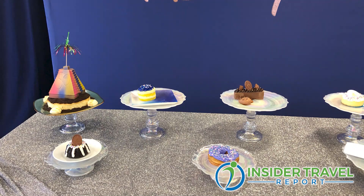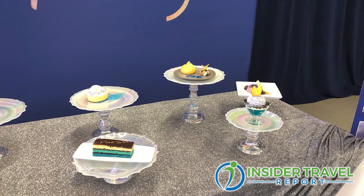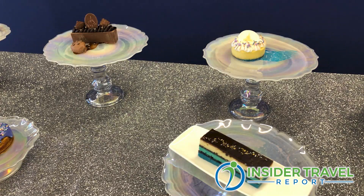Where can you find these desserts? So each one of these desserts will be located in a different pavilion. A few of them are in Sunshine Seasons. We have the Coral Reef restaurant over by the seas, Tutto Italia in Italy, Teppan Edo in Japan. This is the piñata dessert. The big tower will be served in both restaurants inside Mexico. And we also have the dessert for Nine Dragons in China. So you really can get great desserts anywhere here in Epcot.